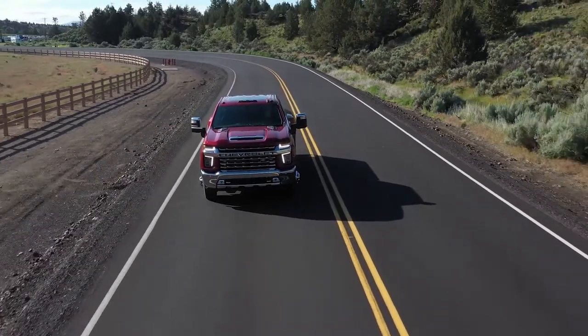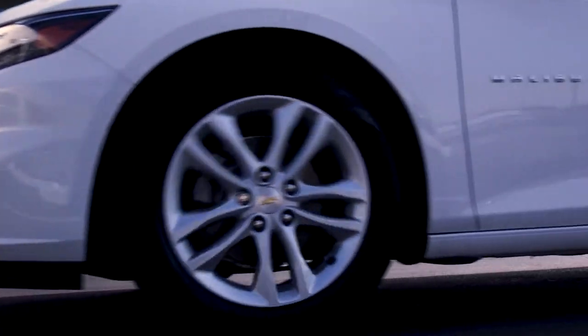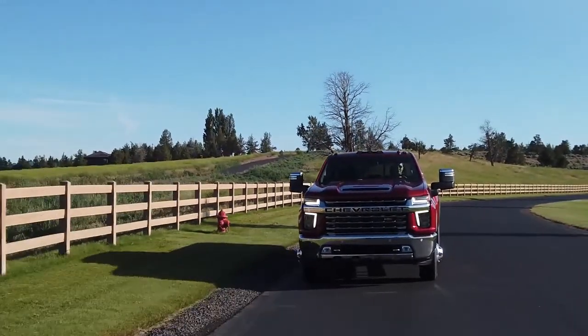In the event something goes wrong, there are usually warning signs that lead up to it. By following the manufacturer's recommended maintenance schedule and heeding the warning signs that your vehicle may need service, you can have added peace of mind driving.